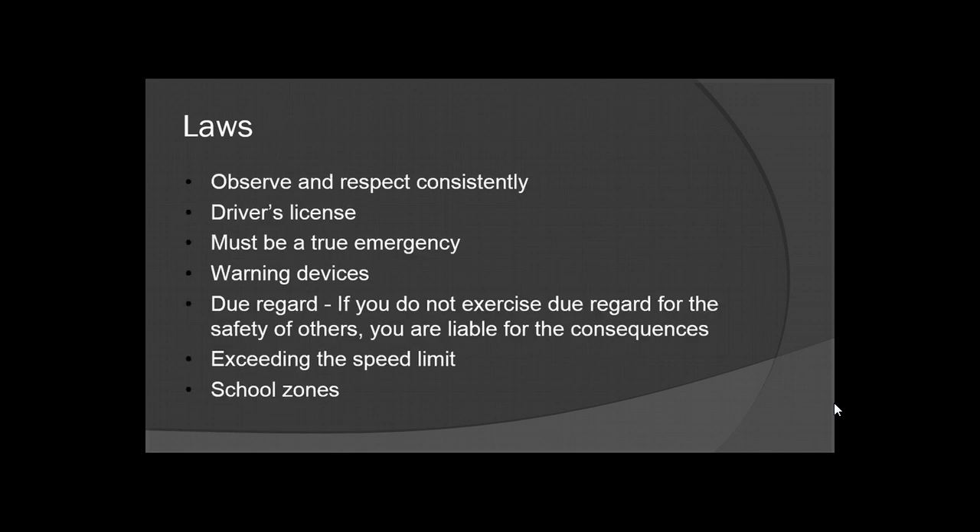First, we're going to take a look at the laws that encompass operating an ambulance. You need to observe and respect consistently the other drivers on the road, and you must make sure your driver's license is valid. In order to operate the ambulance under a priority situation with lights and sirens, it must be a true emergency — not just because you want to get to the hospital fast and get the patient off-loaded.